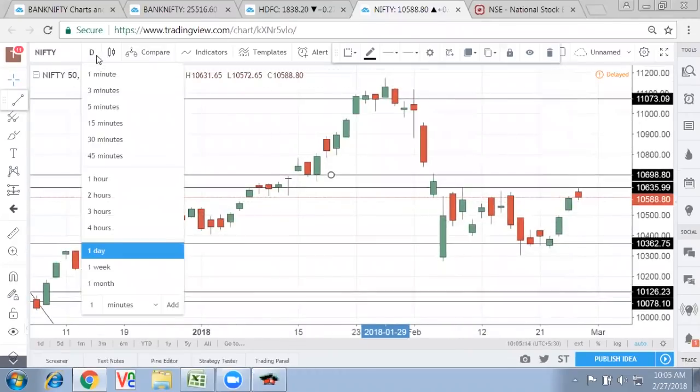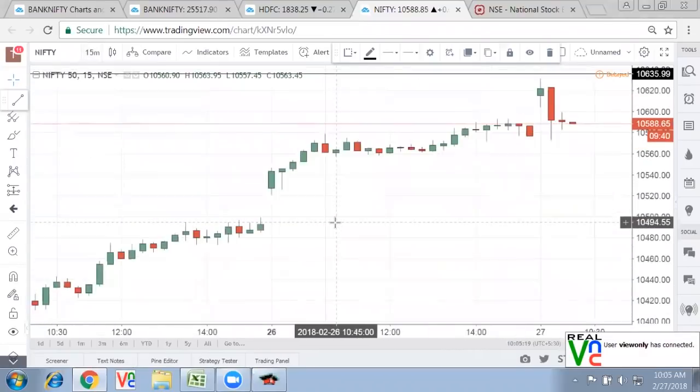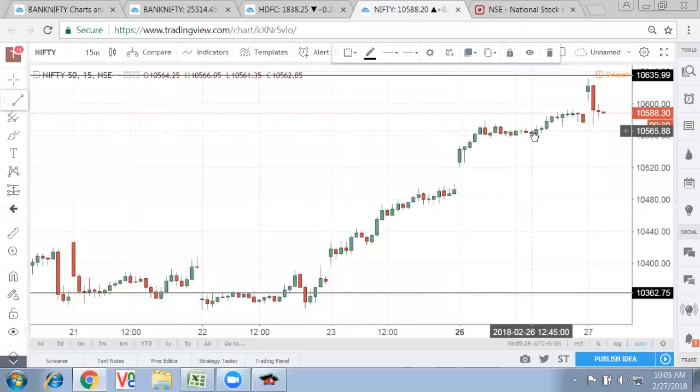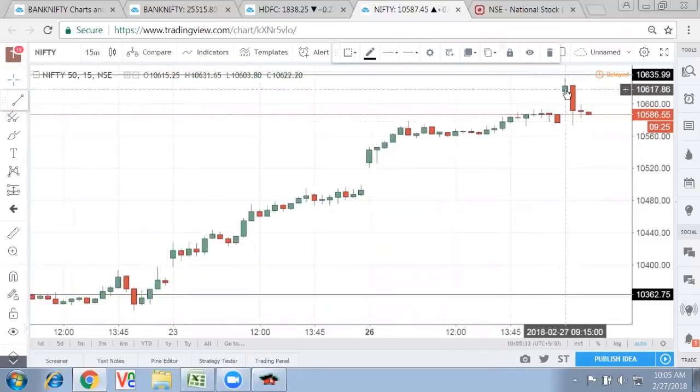If we go down and see on the smaller timeframe — what exactly happened in the morning — on the daily candle it was opening gap up and zooming up. So the last two days it has been a good ride for Nifty. Now what we see today: it opens gap up and then it tries to fill the gap.